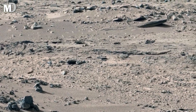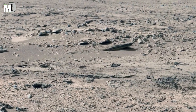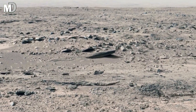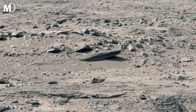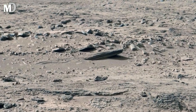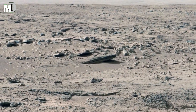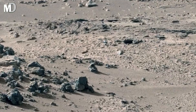On Earth, similar landscapes often form environments capable of supporting life. While this Martian plain looks lifeless today, it may once have had conditions suitable for water, ice, or even microbial activity. If Mars ever hosted life, quiet regions like this are among the best places to search for its traces.